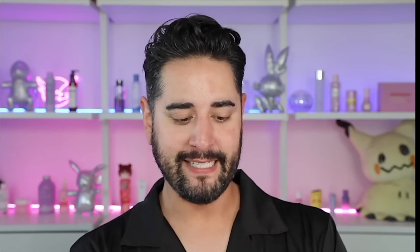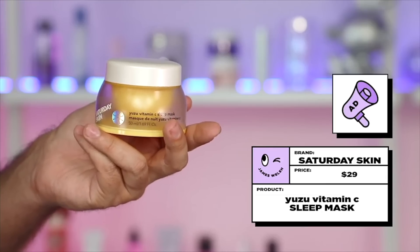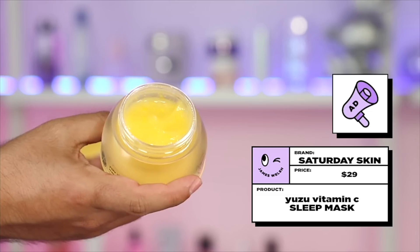The final product I'm going to talk about from Saturday Skin is the Yuzu Vitamin C Sleeping Mask, which you'll see me use at the end of this routine as well as now. This is one of my favorite sleeping masks — and not just sleeping, it's like one of my favorite daytime moisturizers. It's so deeply hydrating and nourishing. It's like a drink for your skin. You feel that instant difference in the hydration levels of your skin.